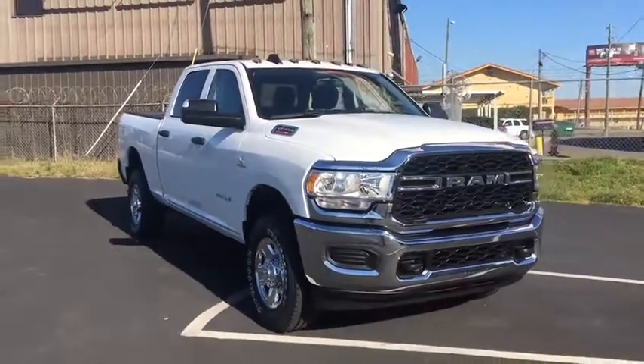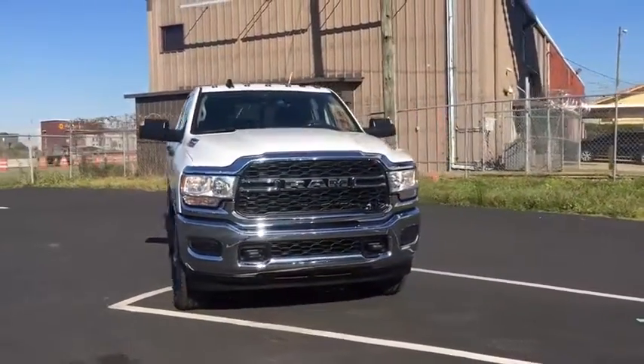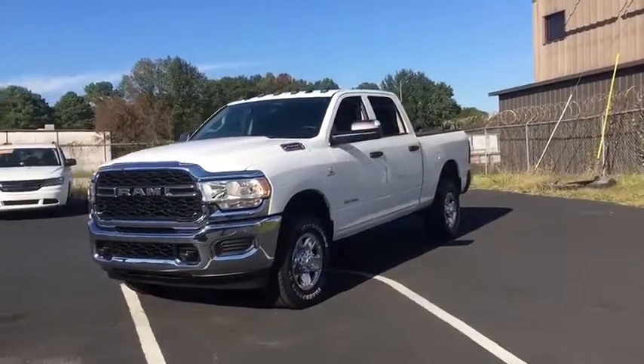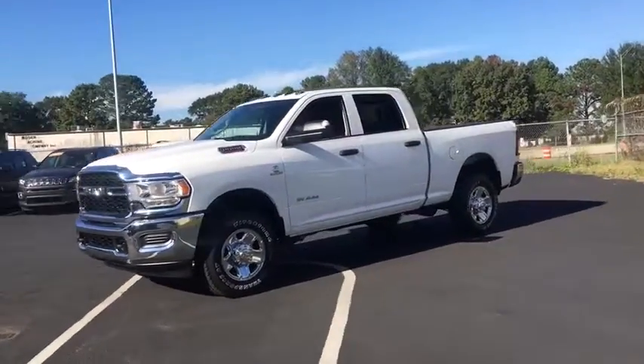You are going to love the 2019 Ram 2500. The Ram 2500 is the 2010 truck of the year winner. It's the hardest working truck in the tow business.